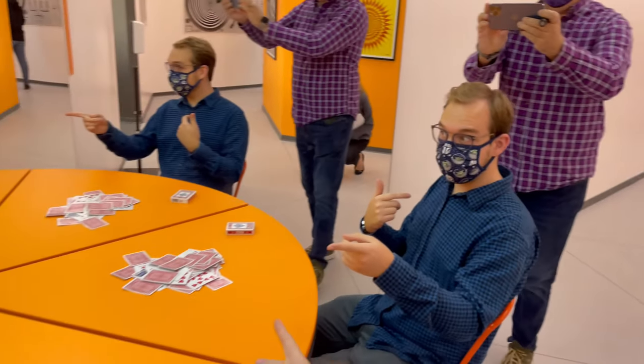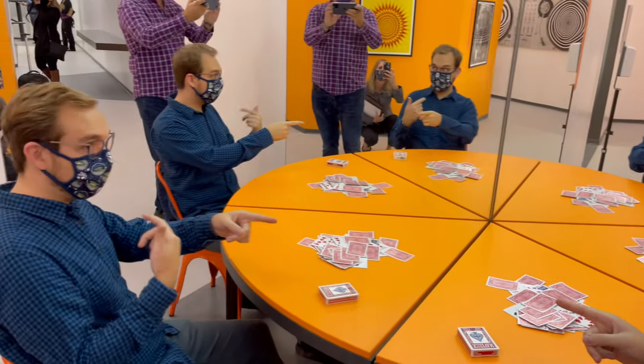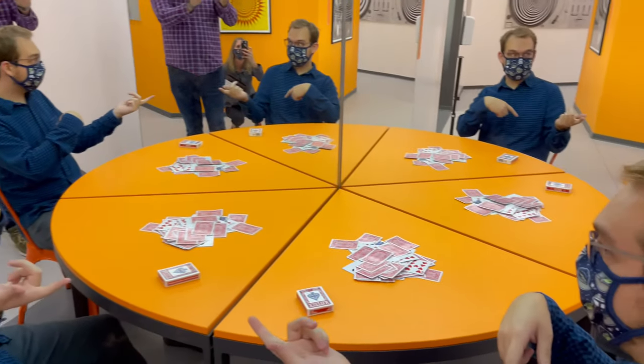There are over 50 exhibits here at the museum, so we're going to show you just a few of them. I know I'm ready — are you ready? We're all ready.